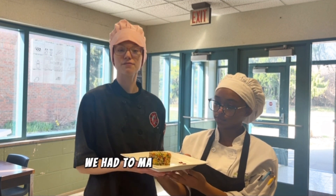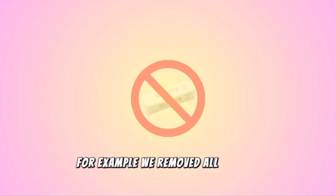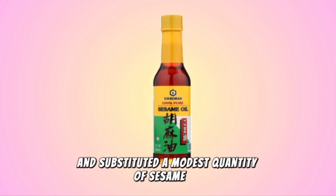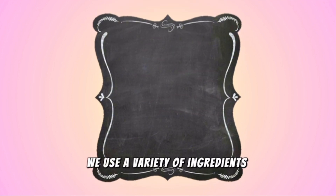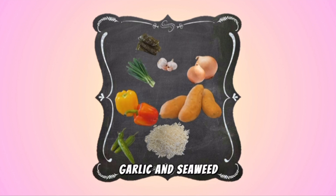We had to make a few adjustments to our dish to suit the nutritional guidelines. For example, we removed all typical fats and substituted a modest quantity of sesame oil to boost the dish's taste and richness. To increase the flavor of our dish, we used a variety of ingredients such as basmati rice, serrano peppers, sweet potatoes, bell peppers, onions, scallions, garlic, and seaweed.